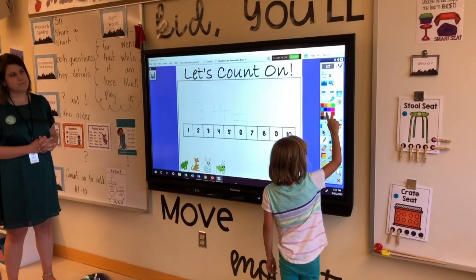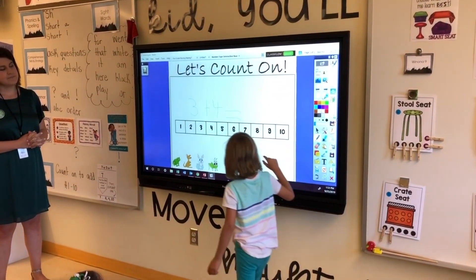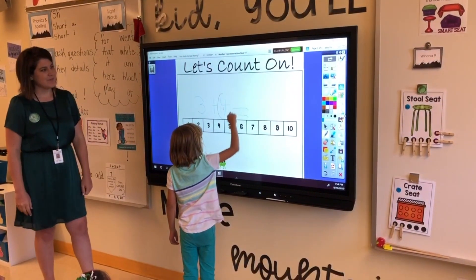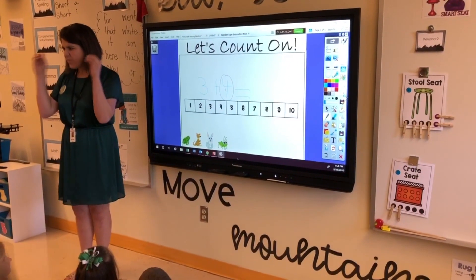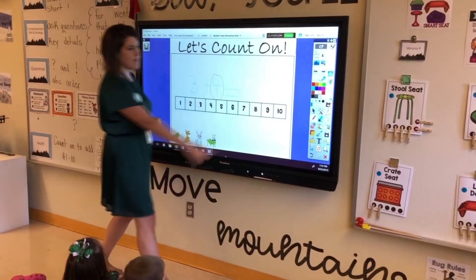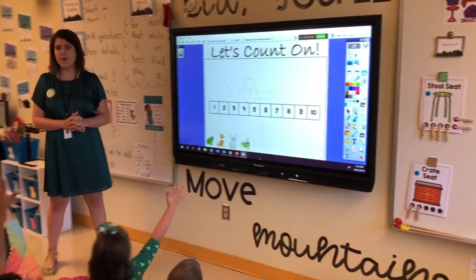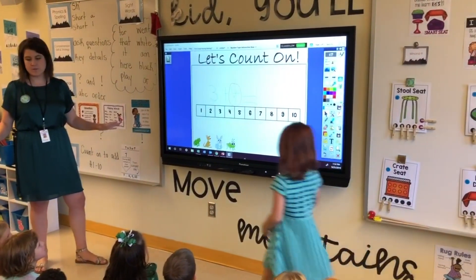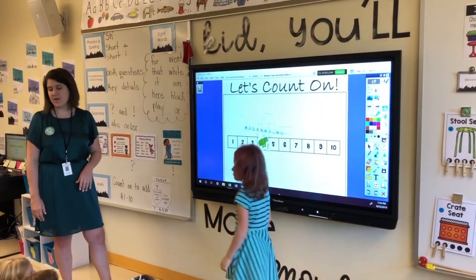Circle that bigger number, right in our number sentence. Excellent. Thank you, Winnie. I like to do that as a visual so that four locks in my brain — that's the number we're going to start with. Can somebody put Ribbit the Frog on the number four? Mila, I love the quiet hand. Don't worry, all of our characters will get some love. If you agree with Mila, give her a thumbs up.